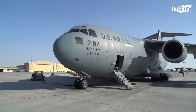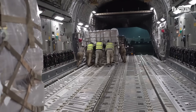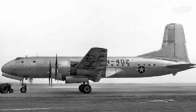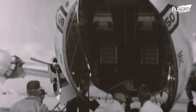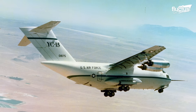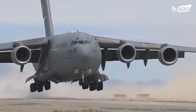Boeing C-17 Globemaster III, a formidable marvel of military aviation, emerged from a rich lineage of cargo aircraft, proudly carrying forward the legacy of its predecessors, Douglas C-74 Globemaster and Douglas C-124 Globemaster II. Born from the vision of the 1970s YC-15 prototype airlifter, the C-17 represents the pinnacle of design and engineering.